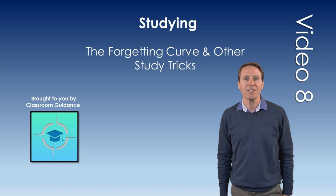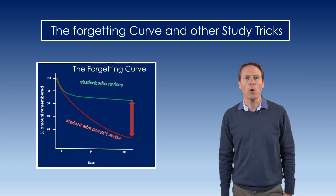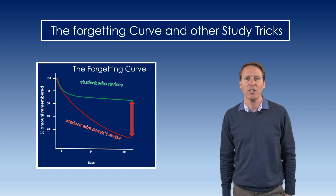Hi, Brian Comerford from Classroom Guidance here again with our eighth video: Don't forget the forgetting curve and other study tricks.